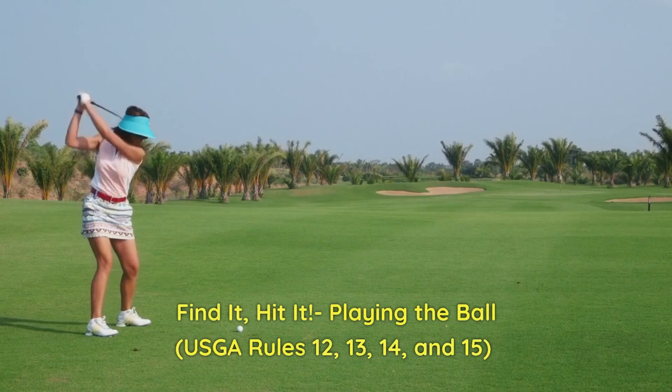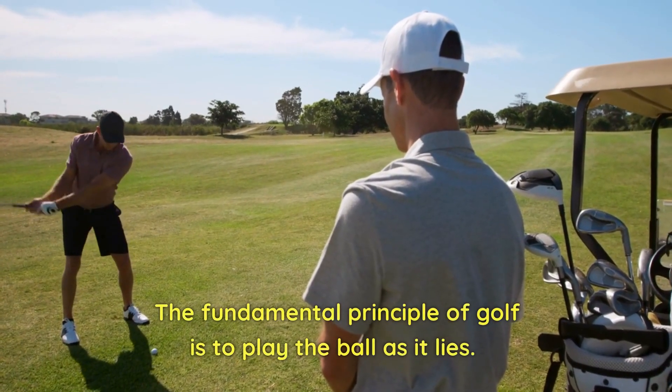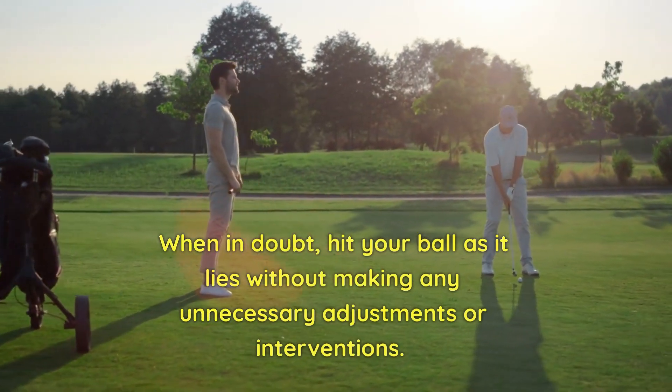1. Find it, hit it. Playing the ball — Rules 12, 13, 14, and 15. The fundamental principle of golf is to play the ball as it lies. When in doubt, hit your ball as it lies without making any unnecessary adjustments or interventions.